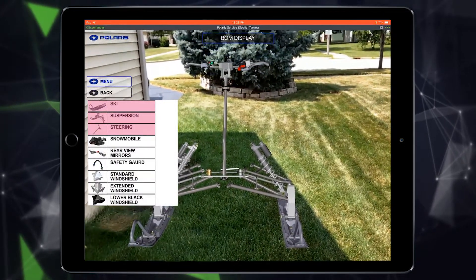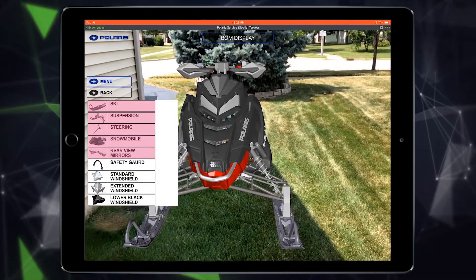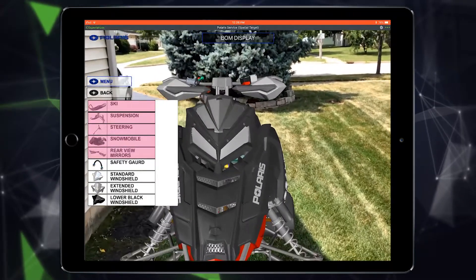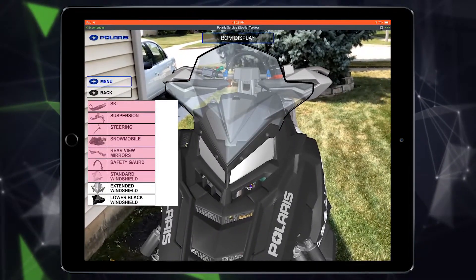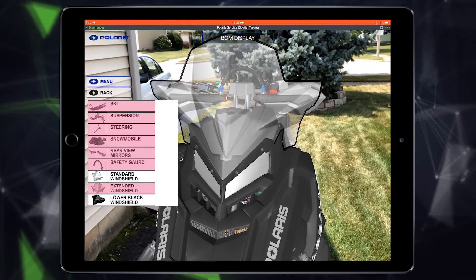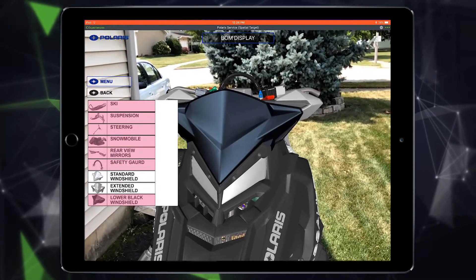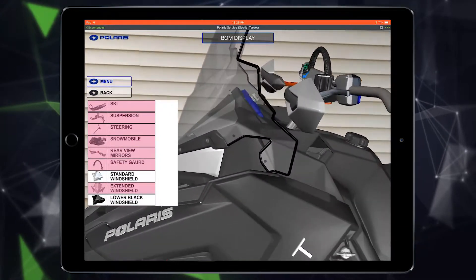Controlled by options and rules, it's easy to review variants of a product based on need. With a Polaris snowmobile, for example, it's easy to select which type of vehicle designers want to review and understand spatially how the vehicle functions and interacts with its various parts. Functions across the organization can select from a list of generated variants from Windchill to visualize data through AR.